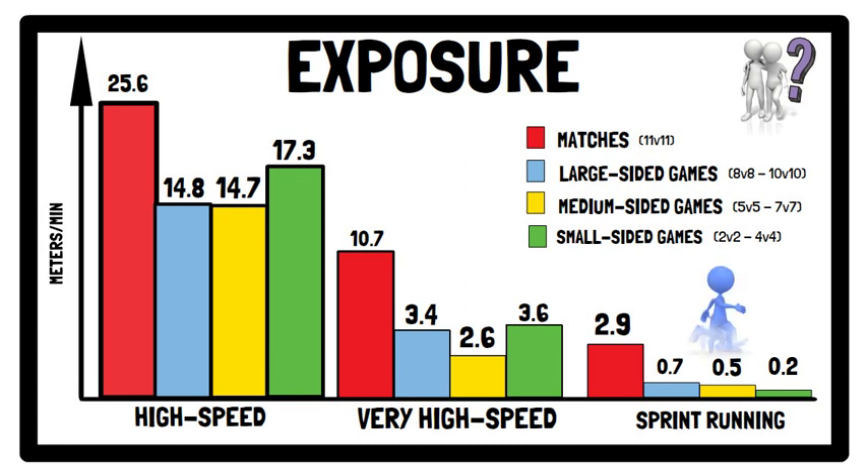This can be explained by sided games having more frequent short distance acceleration-like sprint movements, as opposed to longer sprints above 15 meters seen in regular matches. However, such dose exposure may still contribute to maintaining fitness in players during the in-season when sided games are combined systematically with other forms of training.